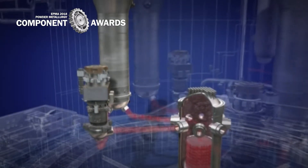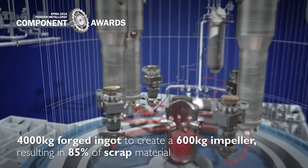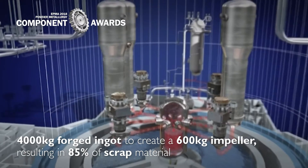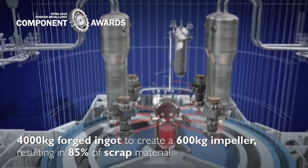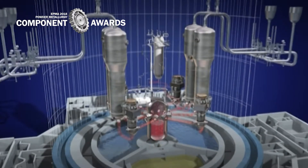However, this solution requires the use of a 4,000 kg forged ingot to create a 600 kg impeller, resulting in 85% of scrap material. A consortium composed of Framatome,